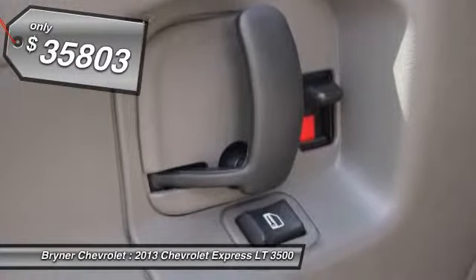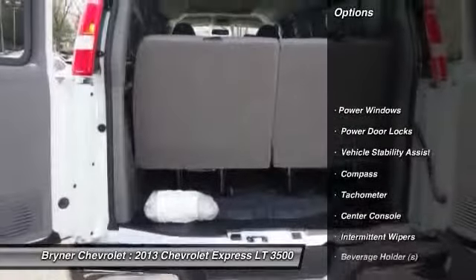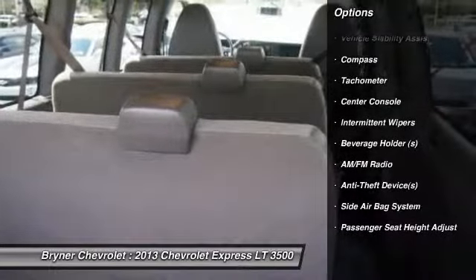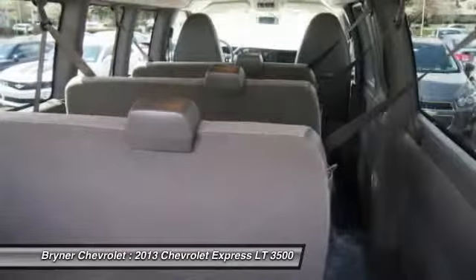Here are some of this vehicle's great options: dual airbags, front air conditioning, adjustable headrests, power steering, floor mats, and cruise control.